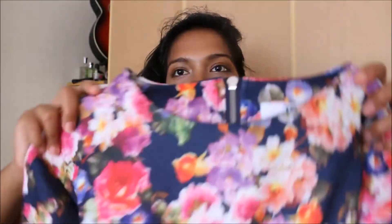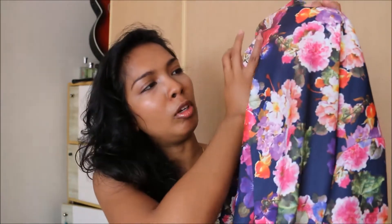This is actually by Two Decadence, and it's a floral print. The base colour is a dark blue — a navy colour. And then the flowers are in pink, purple, lavender, and fuchsia, and all sorts of nice colours. This is actually a shift dress.